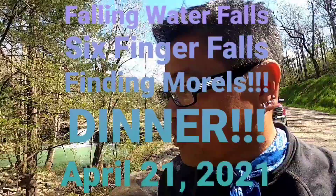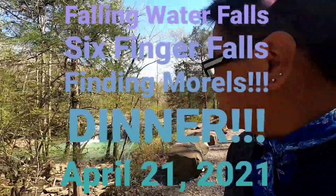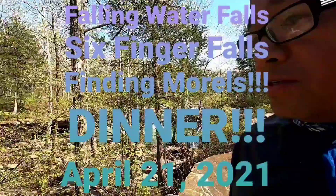We are going along this road. It's Falling Creek Road, I think, and we're going to check out this waterfall.